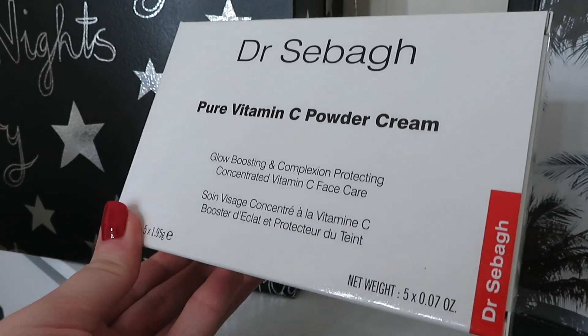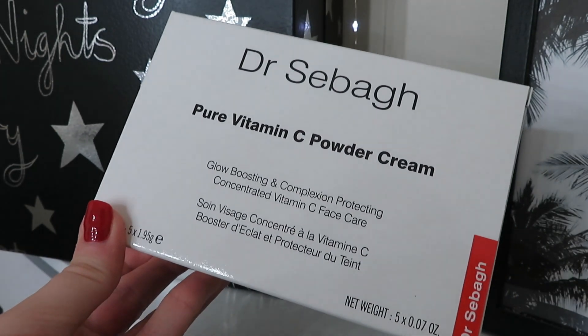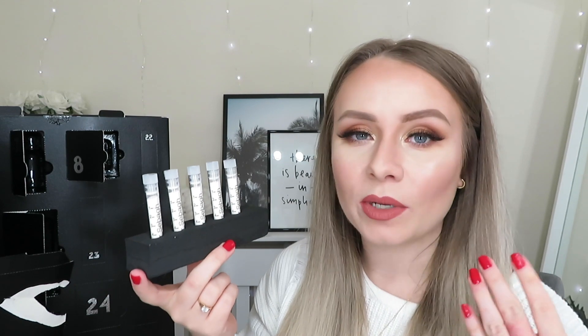Day number sixteen is a big one from Dr. Seba — the Pure Vitamin C Powder Cream, a glow-boosting and complexion-protecting concentrated vitamin C face care product. Inside you get five little tubes of vitamin C powder that work to brighten the skin. You can either apply it directly to the skin, where it turns into a gel cream, or you can add it to your moisturiser and apply as normal. This is worth an absolutely crazy £85.